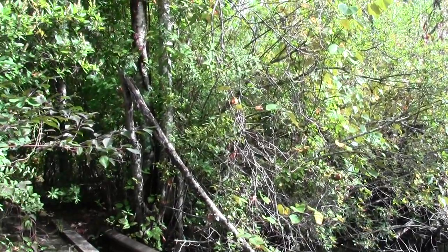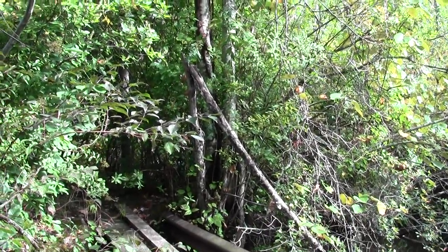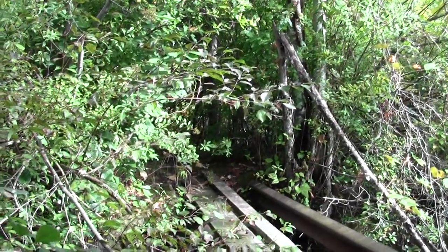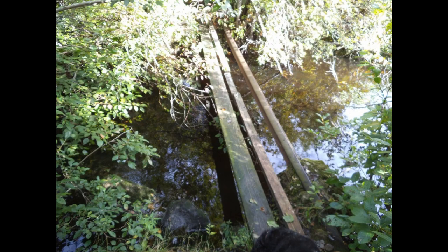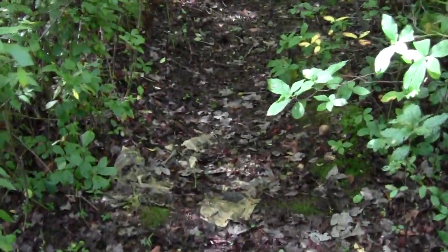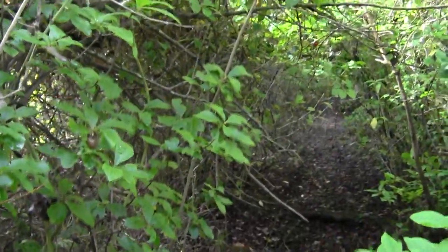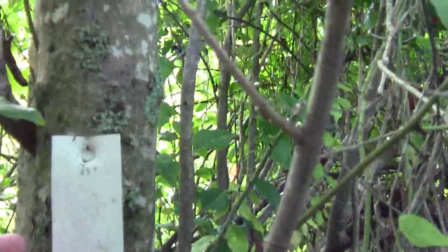Now we'll follow it back to the parking lot and do what we can to map out one of several versions of the Bay Circuit Trail that seem to be a part of this place. As we head back, you can tell it has the look of something that hasn't been checked in a while. Here's a Bay Circuit basic blaze, sort of lost in the thicket.